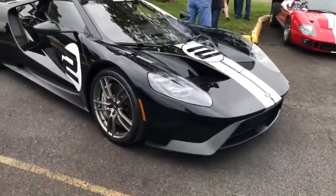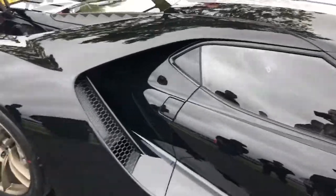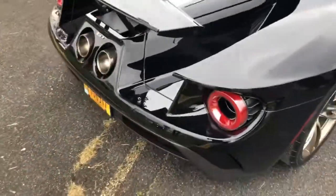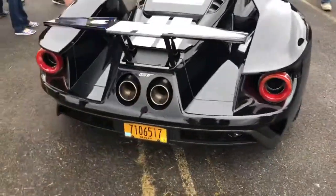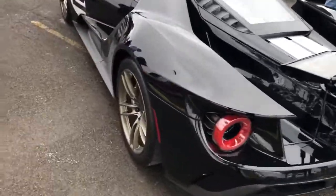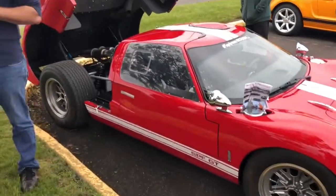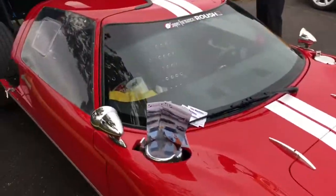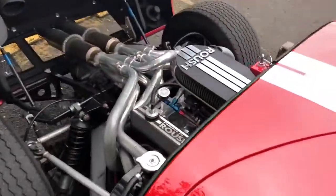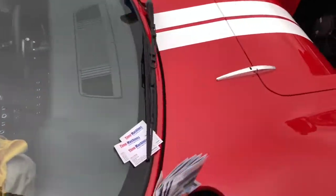Brand new Ford GT right here — it's got EcoBoost on it. This exhaust is nasty, this guy is sick. And right next to it, it actually is an original one — it's a 60s one, wow. This thing is super sexy, I don't think I fit in this car though.